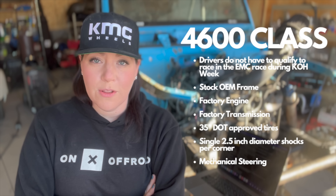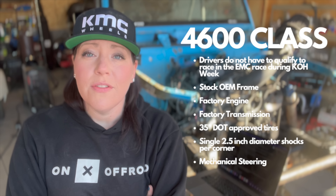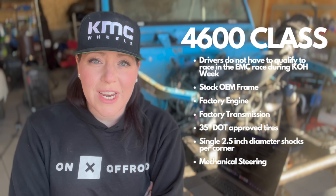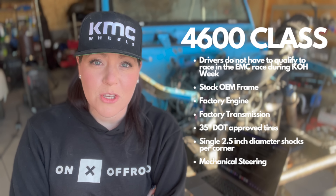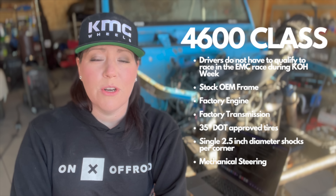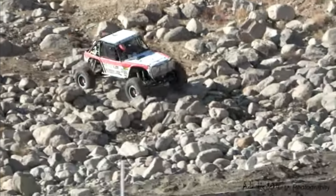These cars compete during the main race, King of the Hammers, and during KOH week. Drivers in this class have to earn their spot — they can't just turn up and race. These cars are not limited to any tire size, engine size, or chassis. The only requirement is that they meet safety requirements. The unlimited class must have a transfer case, must be able to be driven in four-wheel drive, and can have either straight axle or IFS independent front suspension.